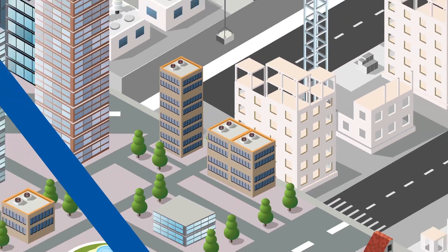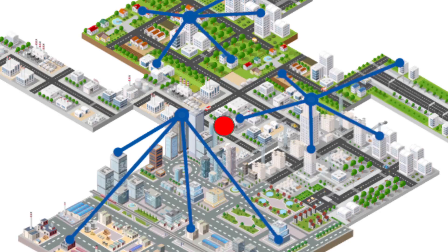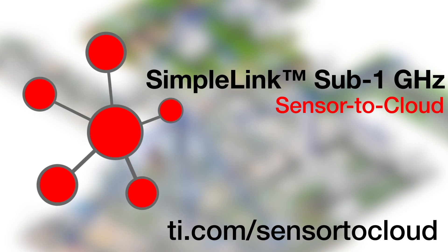All of the tools that you need to get started are available in one easy package that works right out of the box. SimpleLink Sub1GHz sensor to cloud — what can you connect?